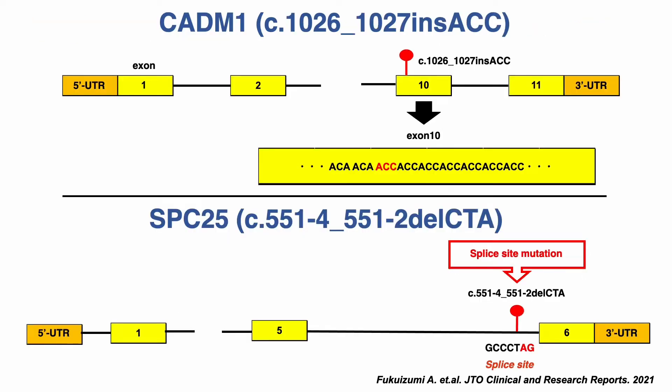This is the schema of CATN1 and SPC25 gene mutations. For CATN1, we hypothesized that the insertion of ACC may have caused a frameshift resulting in the shedding of the extracellular domain of the transmembrane protein CATN1 and a reduction in CATN1 expression. On the other hand, an SPC25 gene mutation with a deletion of CTA at the splice site has been detected.